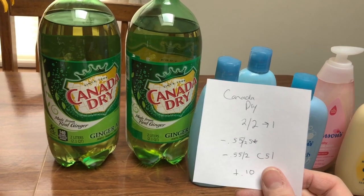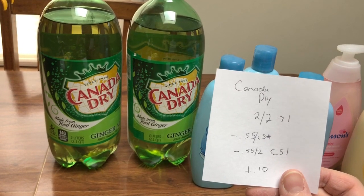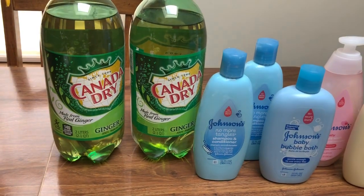The Canada Dry is two for two, get back a dollar. You can submit for $0.55 off on Savings Star if you still have that rebate. And Checkout 51 also has a $0.55 off, so that made it a moneymaker of $0.10.